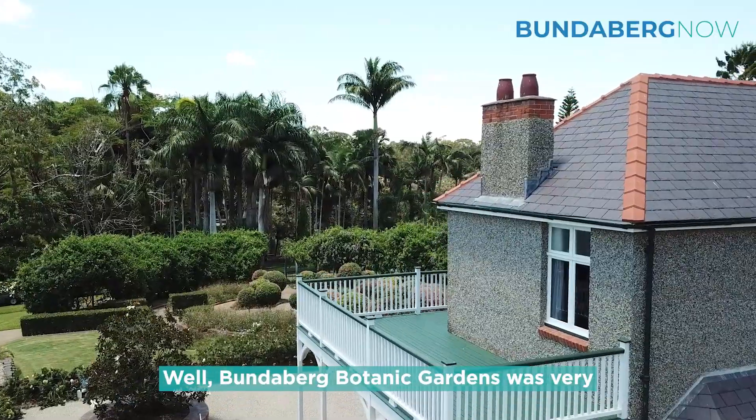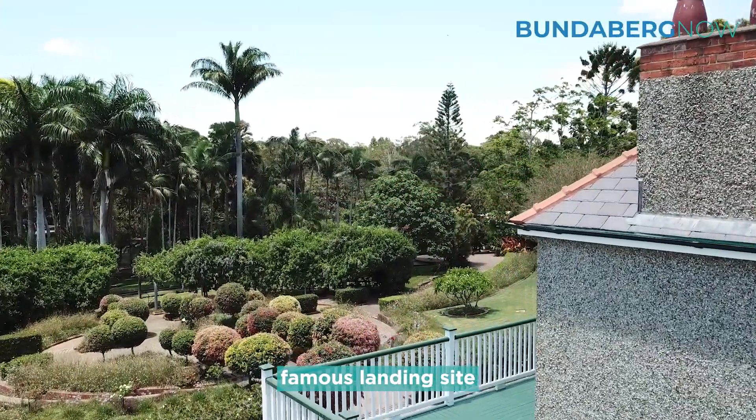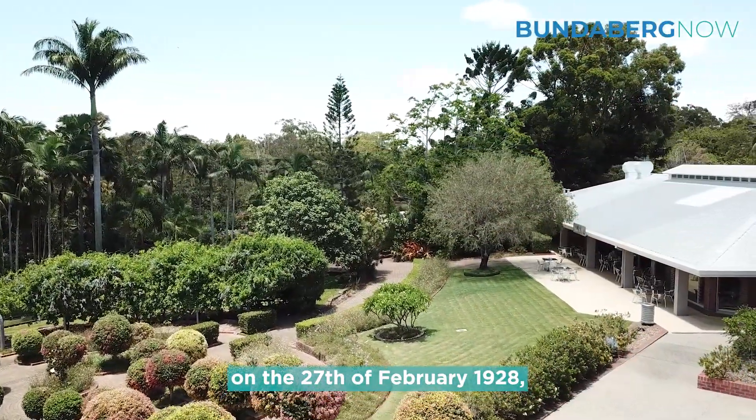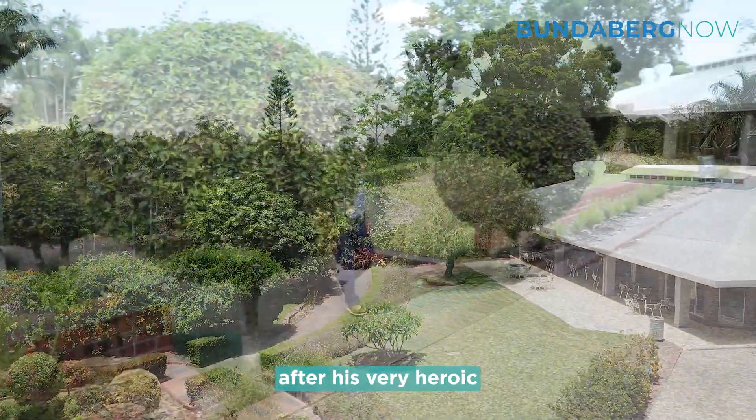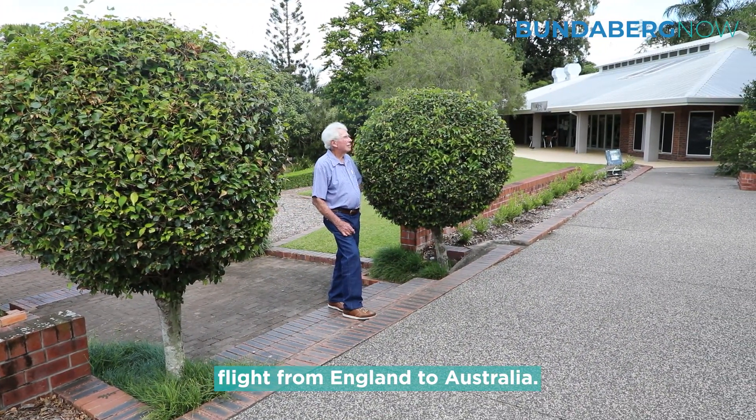The Bundaberg Botanic Gardens is very close to Bert's famous landing site on the 27th of February 1928, after his very heroic flight from England to Australia.